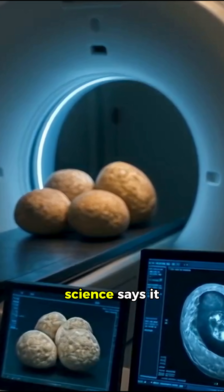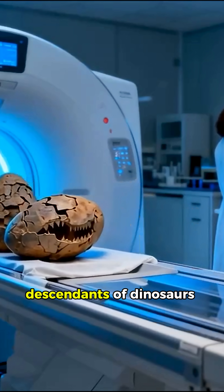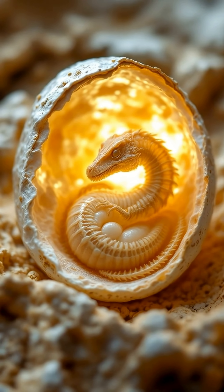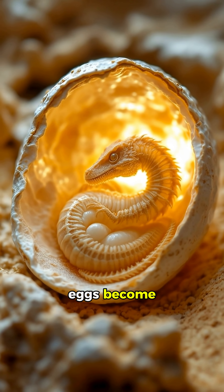And today, science says it clearly: birds are the living descendants of dinosaurs. But one question remained — how did these eggs become living creatures?